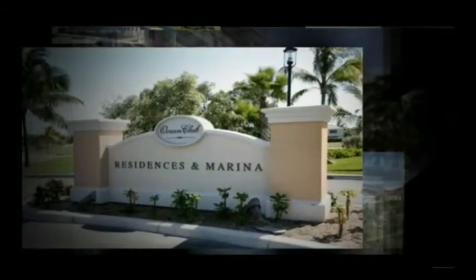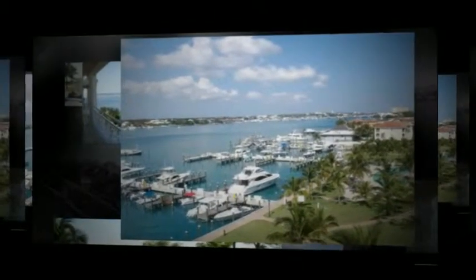Sitting right on the eastern shores of Nassau Harbor, amidst a beautiful tropical garden with green lawn and intimate arbors, Ocean Club Residences and Marina provides a breathtaking panoramic view of the harbor.